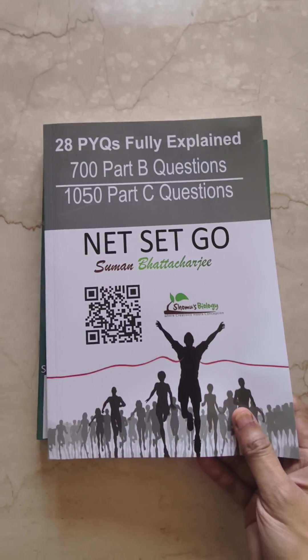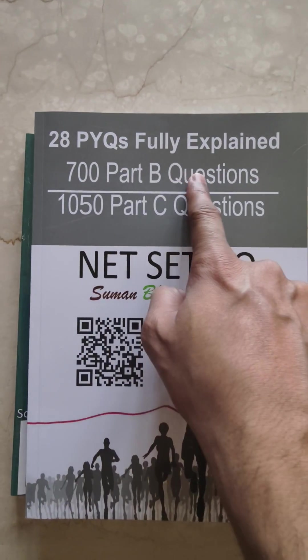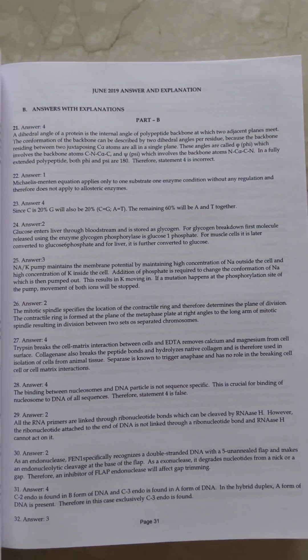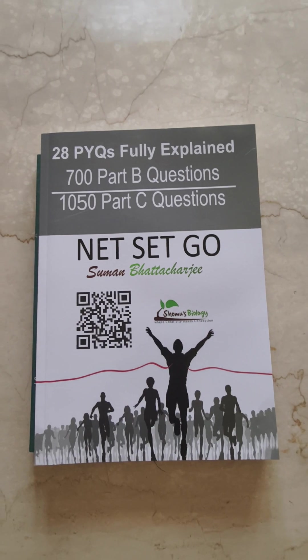Then you get a PYQ book. You have the explanations — 28 PYQs fully explained, 700 Part B questions and 1050 Part C questions with explanations provided, with detailed explanations like this. This is a one-of-a-kind book.